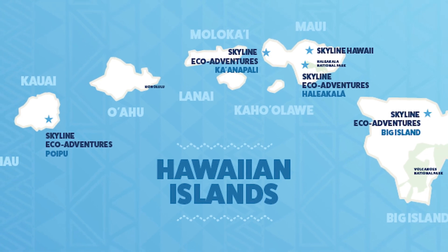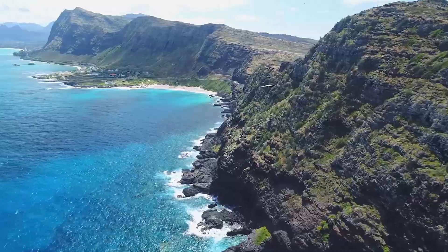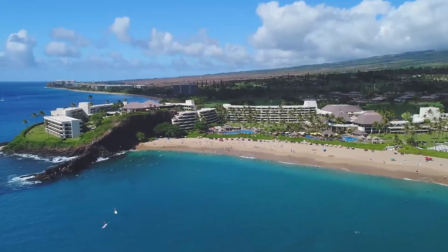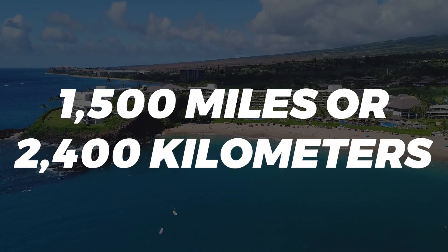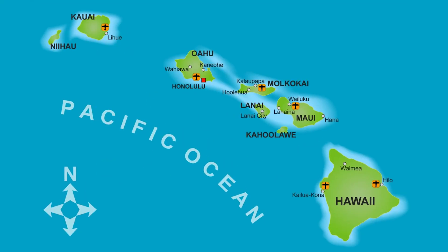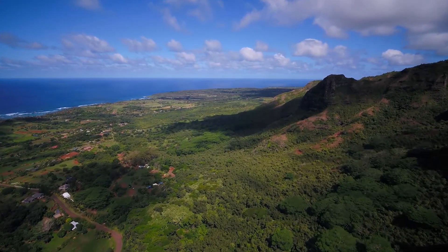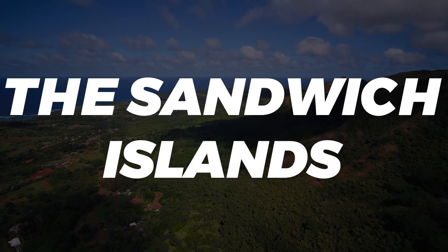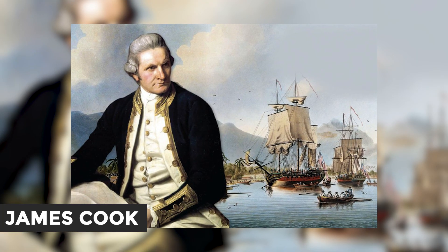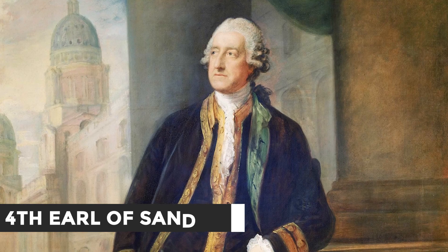The Hawaiian Islands are an archipelago of eight major islands, several atolls, and numerous smaller islets in the North Pacific Ocean, extending some 1,500 miles or 2,400 kilometers from the island of Hawaii in the south to the northernmost Kure Atoll. Formerly, the group was known to Europeans and Americans as the Sandwich Islands, a name that James Cook chose in honor of the fourth Earl of Sandwich, the then first Lord of the Admiralty.